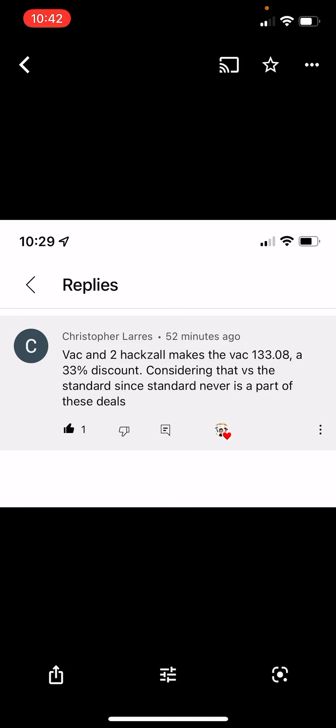The packout vac, by the way — two hacksaws bring the packout vac down to $133. That is right on the money at 33% discount. You don't need to go to the Buy More Save More page for this stuff. You can add it separately to the cart and it will automatically break down the prices. So that's going to do it for this one, fam. Have at it. Good luck.